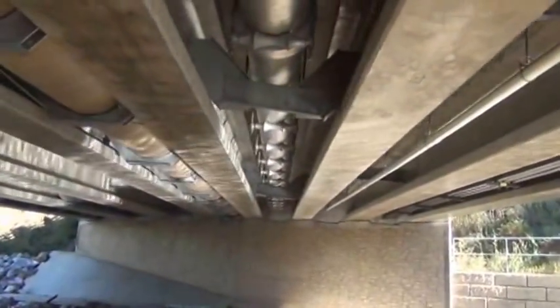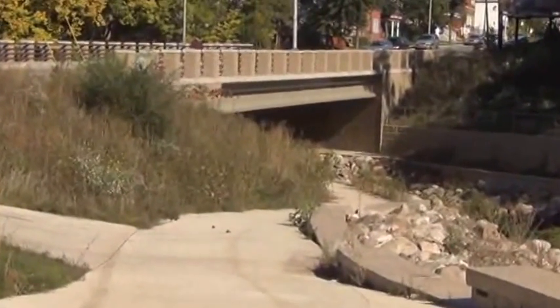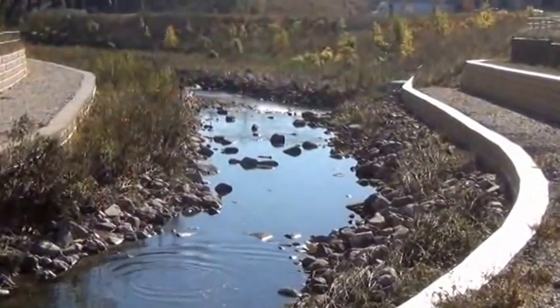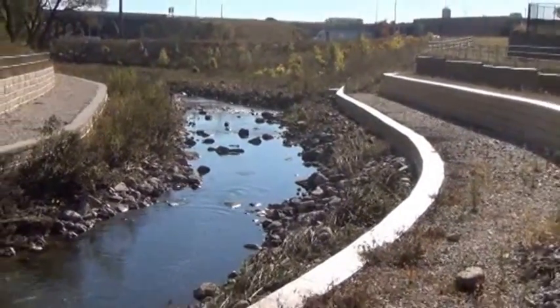We're replacing that bridge, which had multiple utilities beneath it that we had to rehang beneath the new 100-foot span girders. We increased the opening substantially to reduce upstream headwater by about 4 feet. And the terraces provide a cross-section and hydraulic conveyance which make all the flood management work out properly.